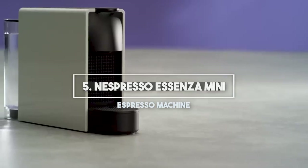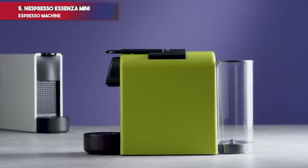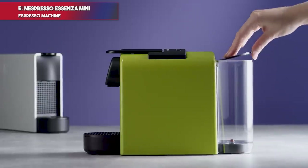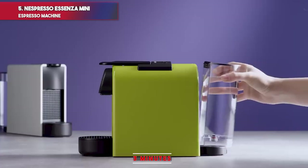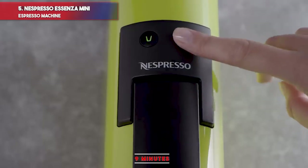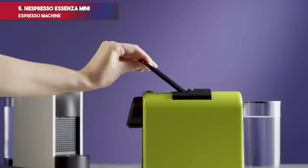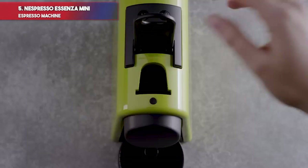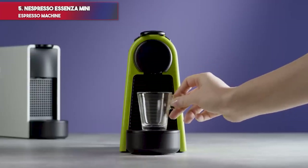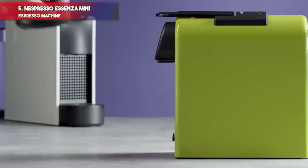Number 5: Nespresso Essenza Mini Espresso Machine. Weighing just 5 pounds, this mini machine is ideal for small kitchens, apartments, and RVs. The removable water tank holds 20.3 ounces — enough for up to 9 espressos — while the machine holds 5 or 6 used capsules before it must be emptied. It features a low power mode that kicks in after 3 minutes of inactivity and fully shuts down after 9 minutes. The water reaches ideal serving temperature in under 30 seconds, and 19 bars of pressure ensure proper flavor extraction. Two cup sizes — espresso and lungo — provide the option to create specialty drinks such as lattes. It comes in three classic colors to blend into the color schemes of most kitchens. Because of its size, the water reservoir is small and requires frequent refills.